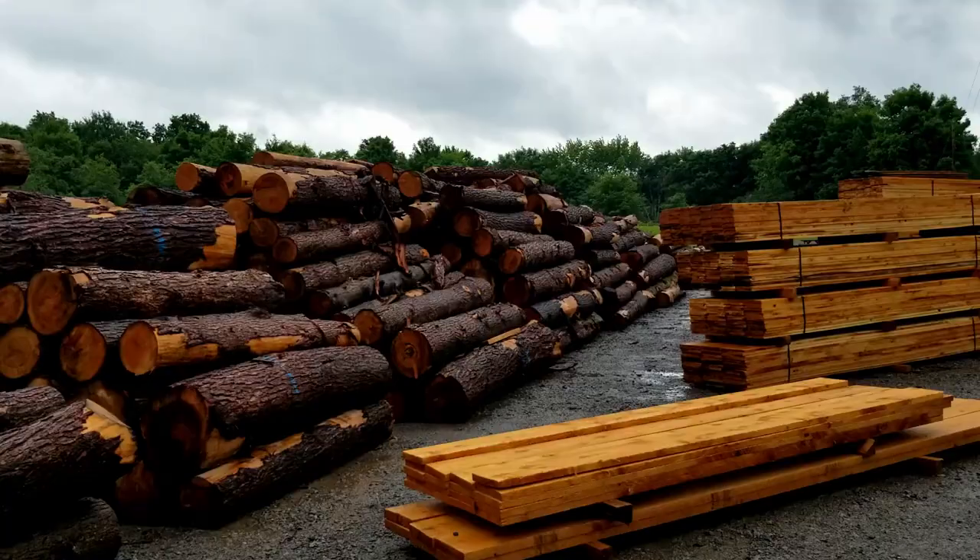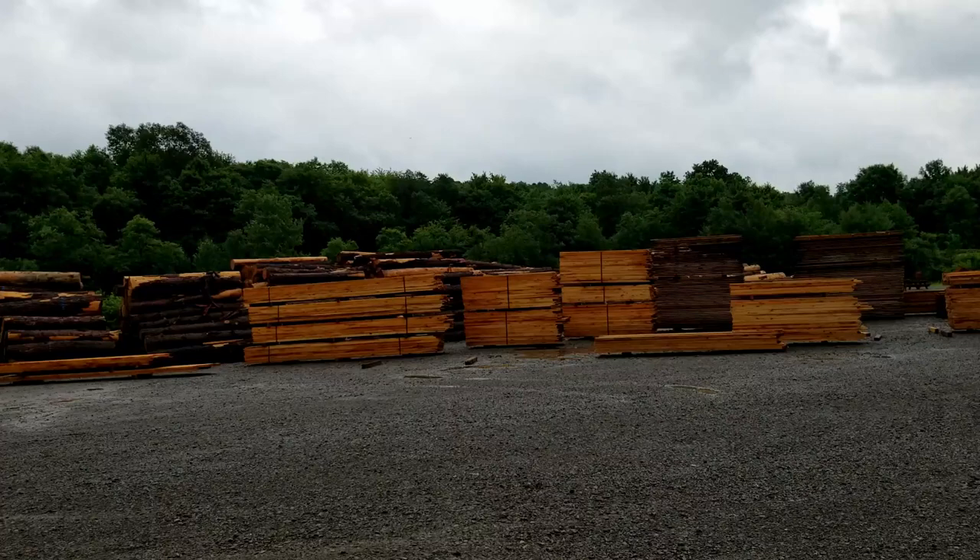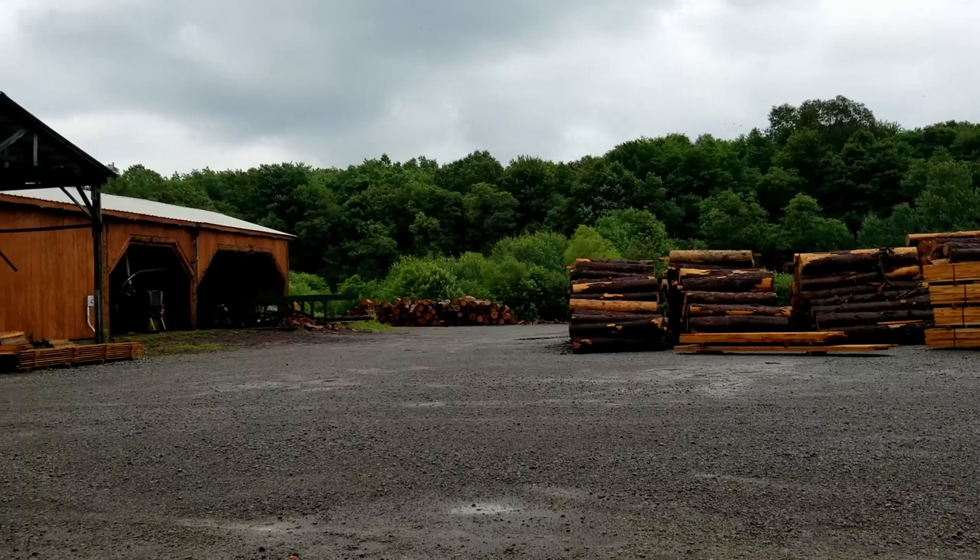The first thing that I noticed when I arrived at the mill was the large stacks of logs and lumber. At this sawmill they mainly cut hemlock but they also cut larch. The lumber from both of these trees is great for outdoor applications like barns and play sets, which is what this lumber was meant for.